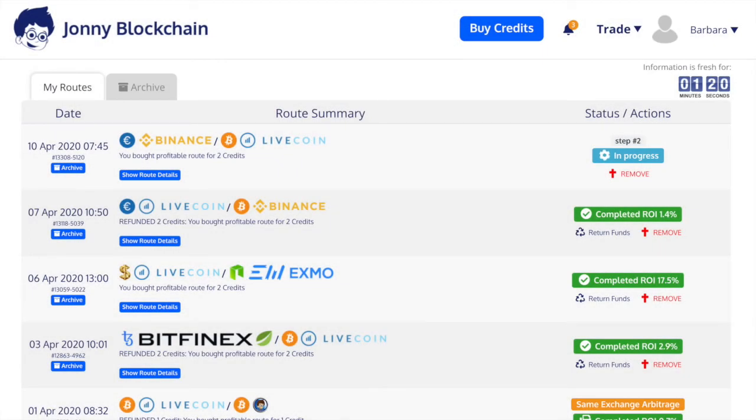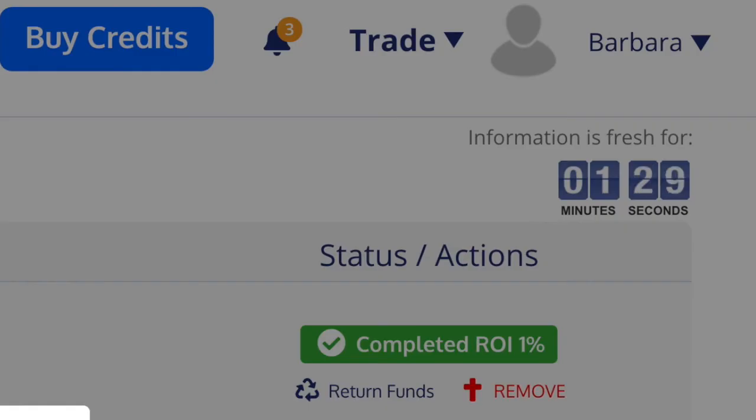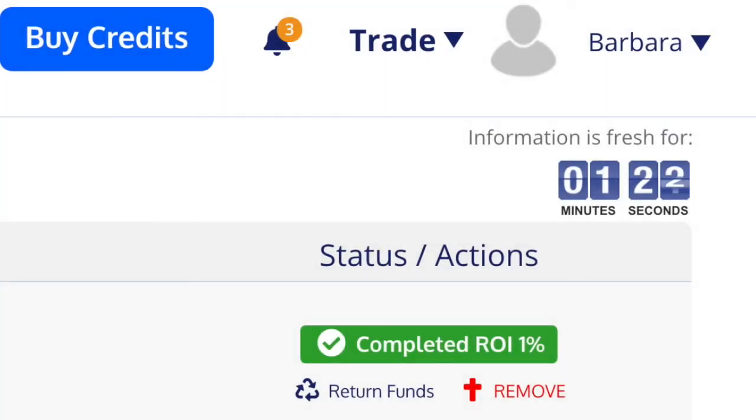You can see it returned me one percent. I mean, you wouldn't get that in a bank, would you? So it's pretty good.